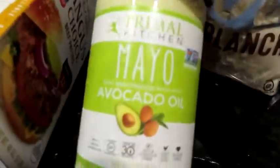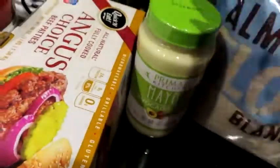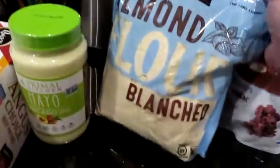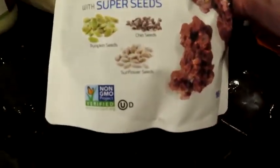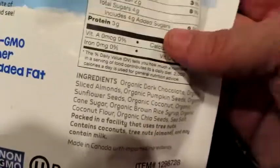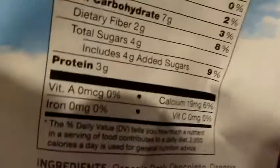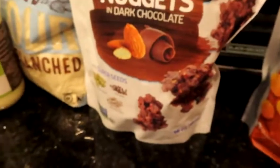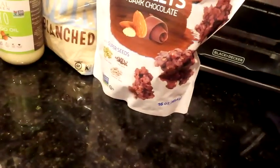I went ahead and got some of this Primal Kitchen avocado oil mayo. Everyone else has been using it for a while — mixed reviews, some like it, some don't — but we're going to give it a go. I got some almond flour because we've been cooking and I am low, low, low. I also got these almond nuggets in dark chocolate — they have pumpkin seeds, chia seeds, sunflower seeds, dark chocolate, and coconut. The macros are five net carbs per one-third cup. It does have some sugar, so I'm not planning to eat a third of a cup in a sitting. They're very tasty — just take a couple clusters out and put the bag away, because you will munch on them until they're gone.